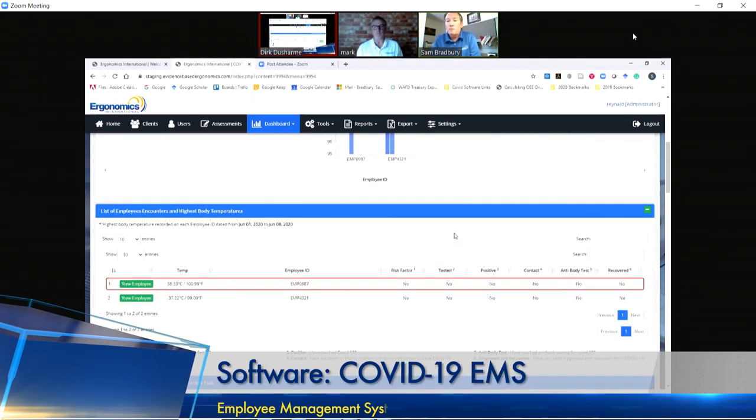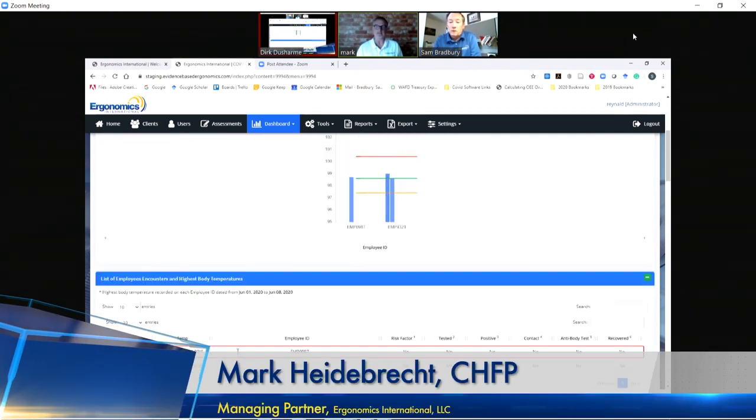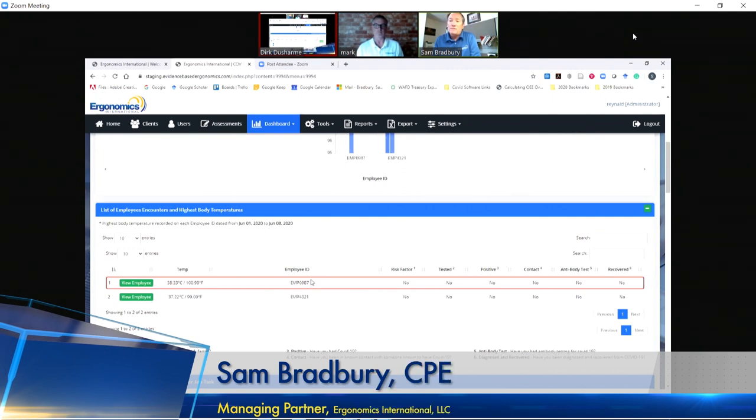The other key point is we don't have a name attached to this — it's only the employee ID number. That's the key with HIPAA: we don't have a name attached, just the employee ID number. So we have no identifying components other than the ID number. You would have to have access to that employee's ID number as well as understand this system to see what's going on with them. I thought it was interesting — the ability to track an employee's temperature over time and see trending like that.